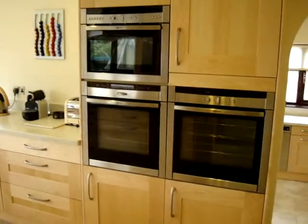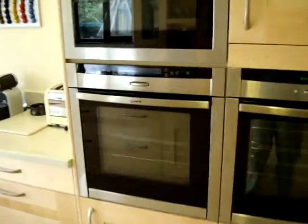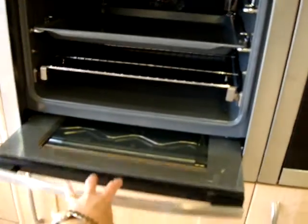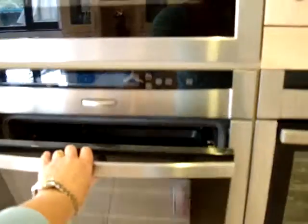We've got the fab single ovens and the microwave here. My favourite bit of the whole oven is the handle — you pull the handle down and then you slide it under there. Look at that. Isn't that marvellous? I could do that all day. Keeps me very happy.